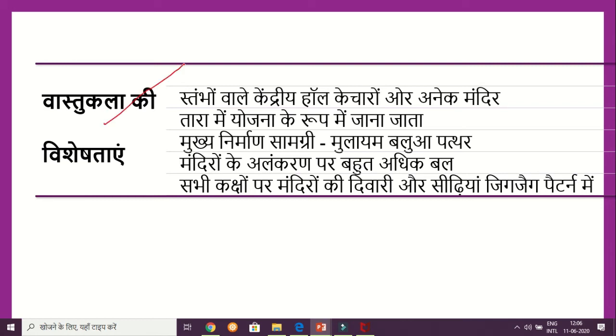Now we will talk about Vastu Kala's qualities. The central hall was made with four different temples. The temple plan was also known as Tara Yojana, and the style was also known as Panchaitan Shaili.